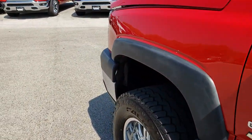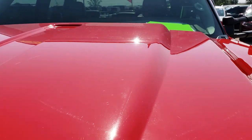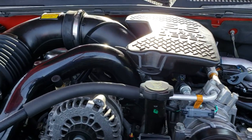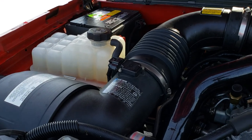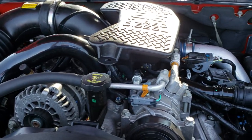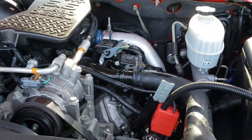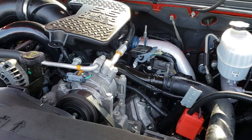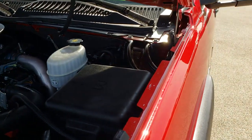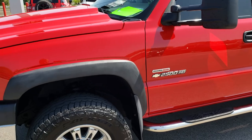Thank you for checking out the video. Hopefully from this you have been able to tell just how nice this truck is inside and out. Under the hood we have the 6.6 liter Duramax diesel. The engine bay is very clean and it runs very smooth. This truck has been fully safetied and inspected by our service shop, has a fresh oil and filter change, all fluids have been checked and topped off, and this truck is 100% ready to go.